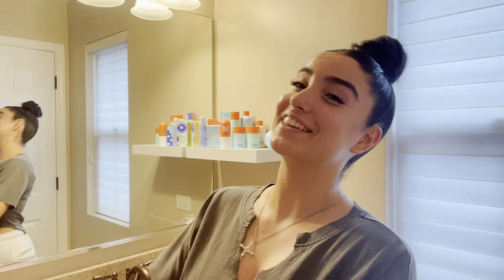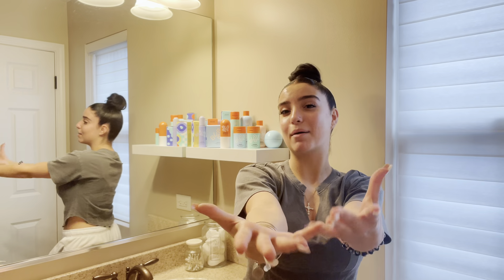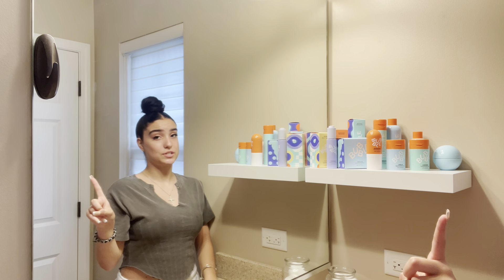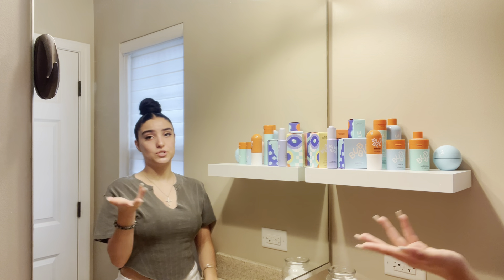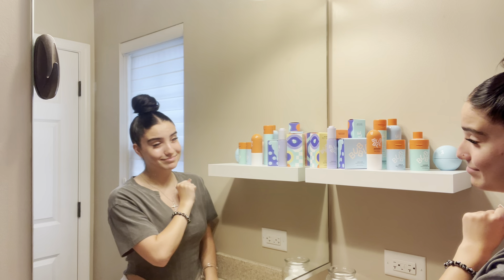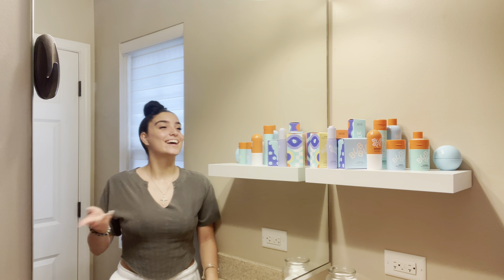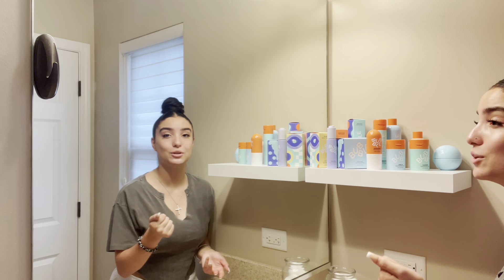Moral of the story: go get Bubble Skincare. If you live near a CVS pharmacy, they have it there now, so there's no excuse. You can either order it online or go to the store and get it. A few things to mention about Bubble Skincare: one, they are dermatologist tested — which is very important to me since I have very sensitive skin. Two, they are vegan. And last but not least, all of the products are under $20, so even if you're on a budget, you can still have beautiful skin.